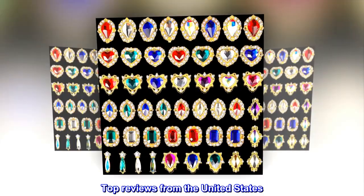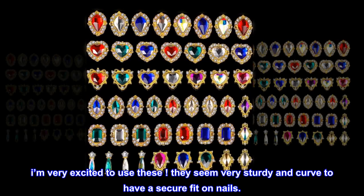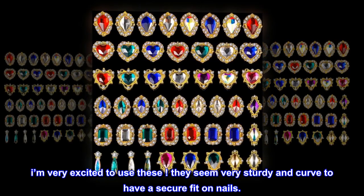Top review from the United States: Very shiny! I'm very excited to use these. They seem very sturdy and curved to have a secure fit on nails.